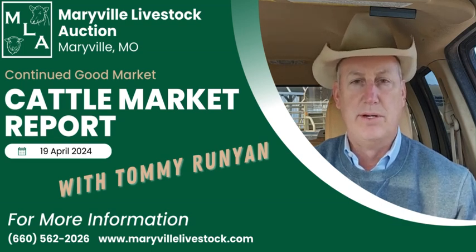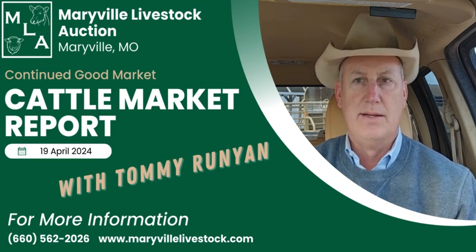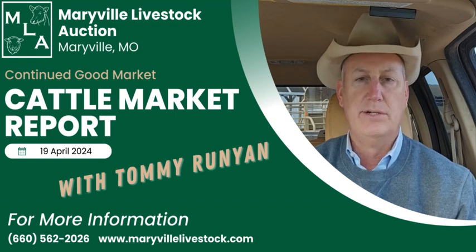On the heifer end we had a real nice set of home raised cattle with really good condition — green, long yearlings. Weighed 648, brought 265. A little lighter end of the heifers there at 558 brought 269. Some much lighter heifers at 493 brought 282.